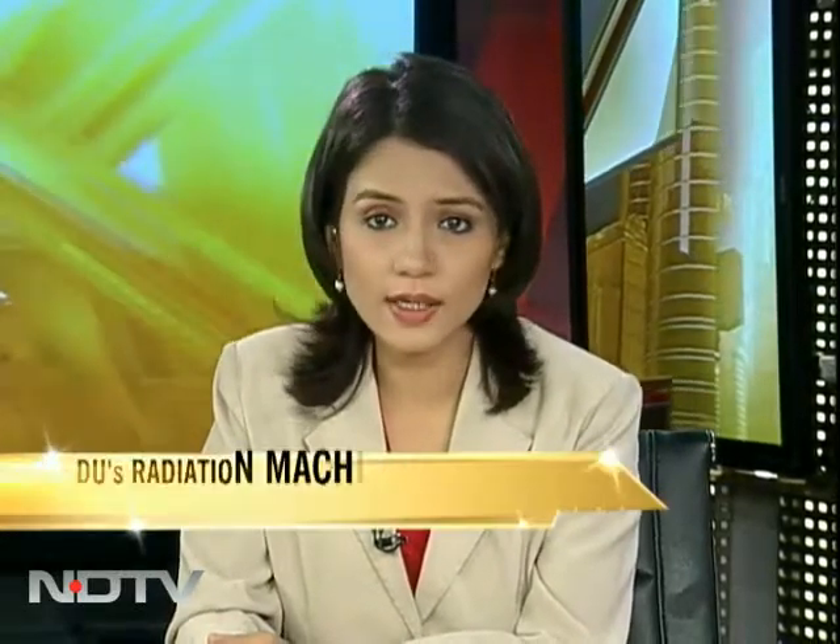Even as the search continues for the missing deadly cobalt-60 in North India, which was callously sold off by Delhi University to a scrap dealer, NDTV Science Editor Pallav Bagla takes you to a similar gamma cell — a machine that weighs as much as the combined weight of 8 to 10 full-grown elephants — and asks how could this giant have been disposed of, not fully knowing it contained dangerous radioactivity.